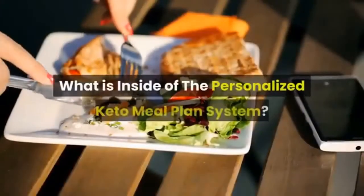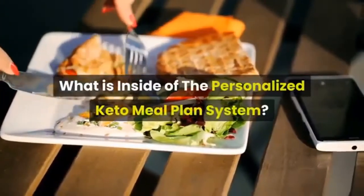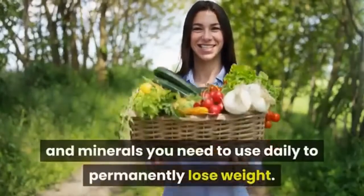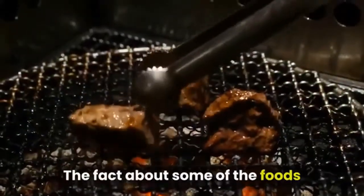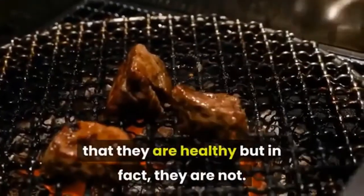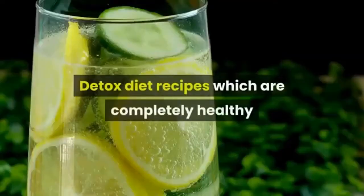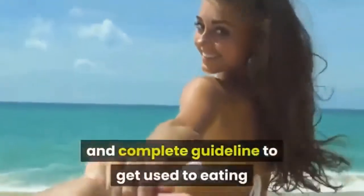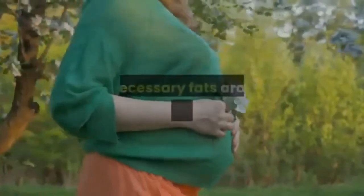What is inside the personalized keto meal plan system? A personalized and detailed table of healthy herbs and minerals you need to use daily to permanently lose weight. The facts about some foods and diet recipes commonly believed to be healthy but are not. Detox diet recipes which are completely healthy and able to flush toxic substances out of your system. A simple to follow, step-by-step complete guideline to eating healthy and speeding up your gradual metabolism.